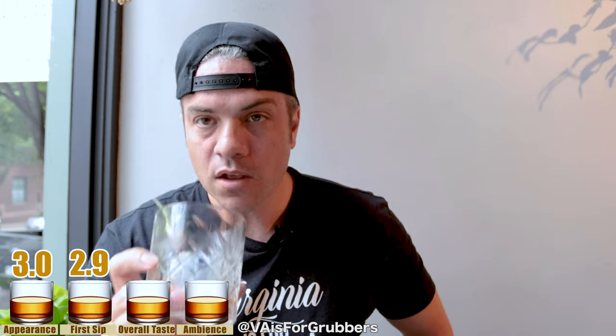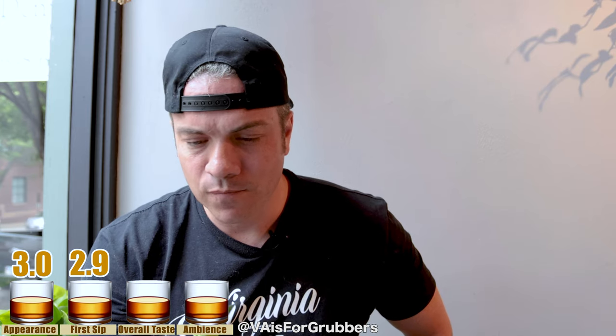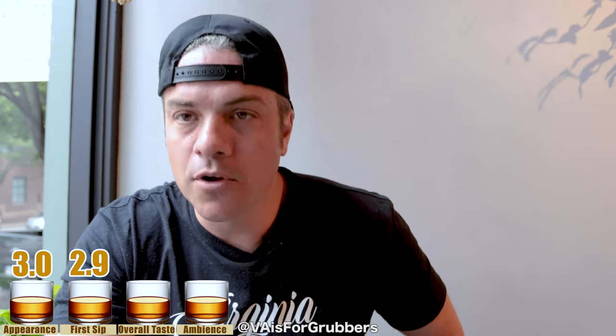I'm probably going to get another one of these — not going to review the second one, just going to get another one. There are flowers you can't see in the ice cube itself. Unreal. Taste is super consistent, mixed well, single cube not diluting. And even if it does dilute, the coconut water is adding flavor to the drink — genius. I'm going to go 2.9, same score. 2.9 overall.